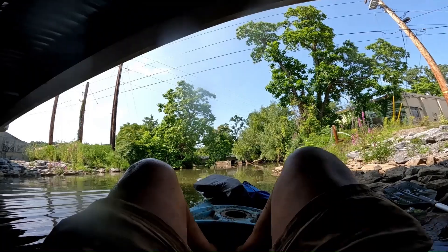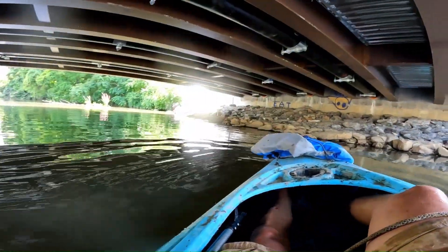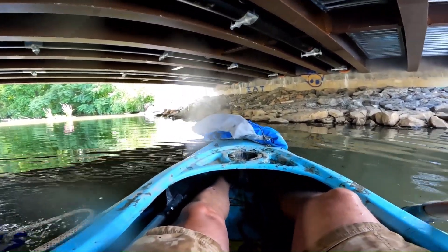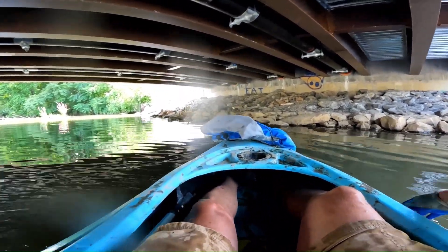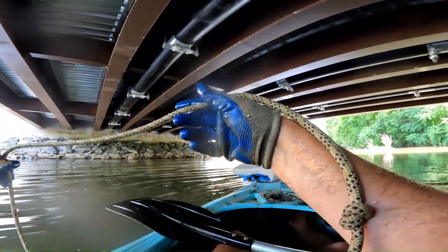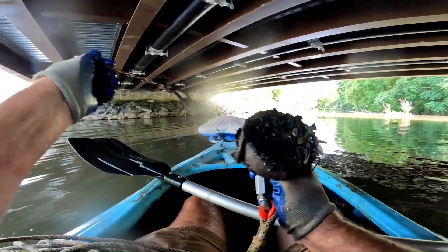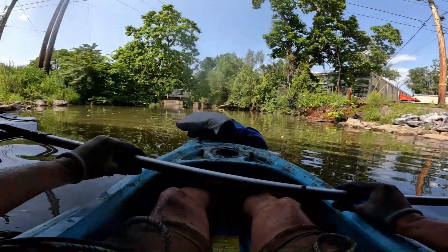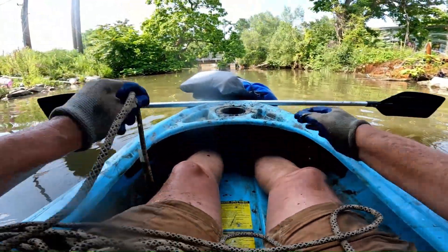Getting in is much easier than getting out, I think. Let's try this side. Okay, this might have been the greatest idea here. There are too many rocks under here. This is all I got — some chicken wire right here. I think we're getting out from underneath here; there are too many rocks I'm getting caught on.